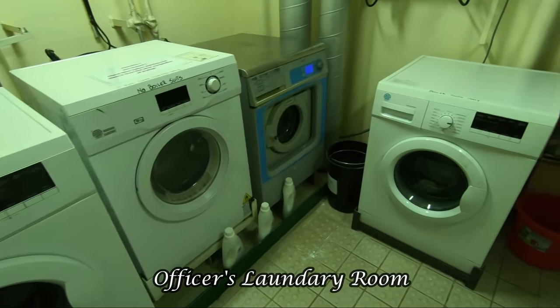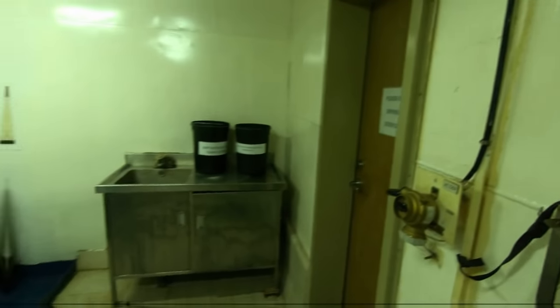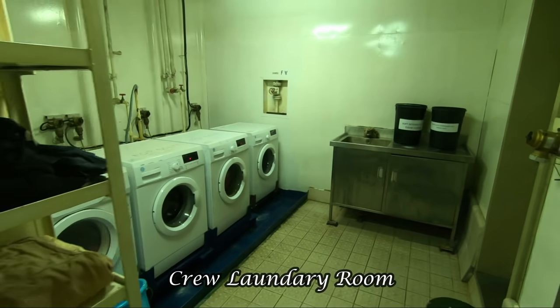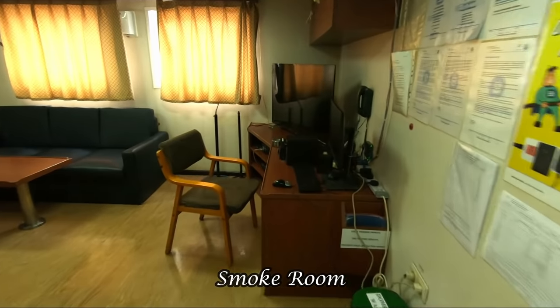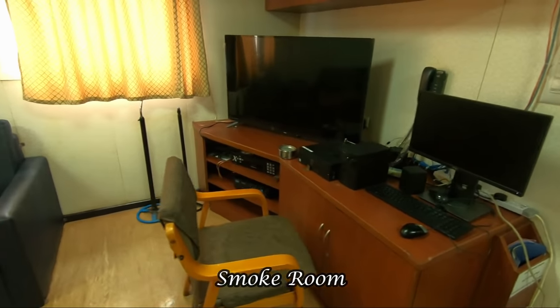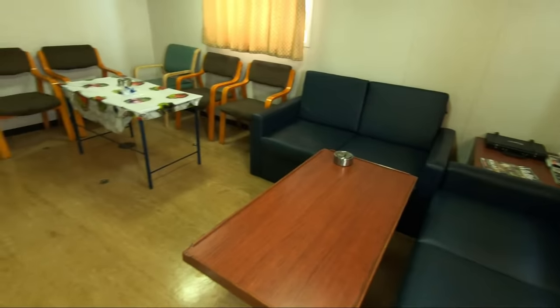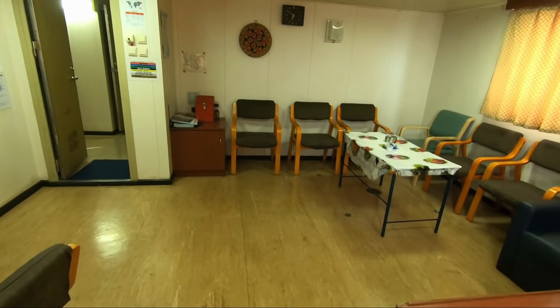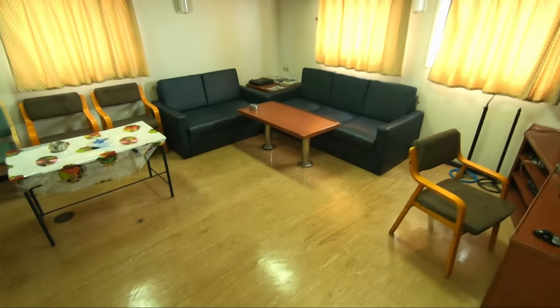Officers' laundry for clean clothes and boilersuits. Crew laundry. Our smoke room for recreational activities like movies or some small gatherings. This space is also for our karaoke nights.